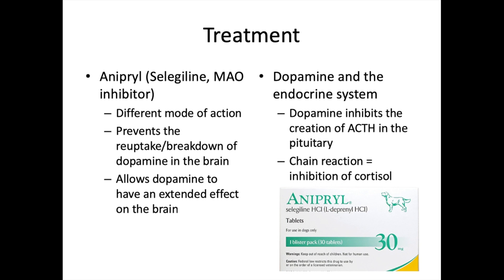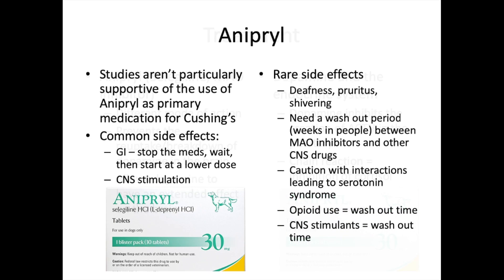Anipryl (selegiline) is an MAO inhibitor that prevents the breakdown of dopamine in the brain, allowing dopamine to have an extended effect. Dopamine inhibits the creation of ACTH in the pituitary gland, which creates a cascade effect eventually inhibiting cortisol production. Unfortunately, studies are not particularly supportive of Anipryl as the primary drug for Cushing's disease.